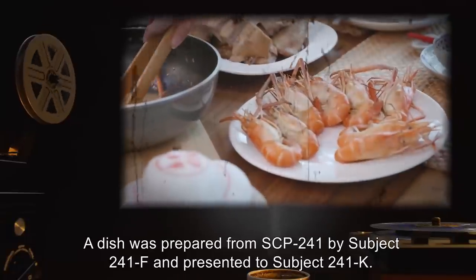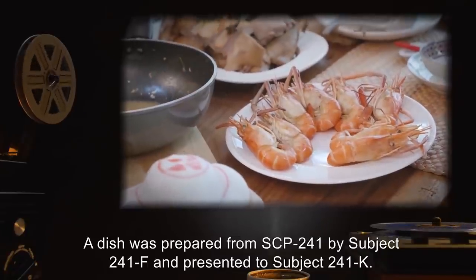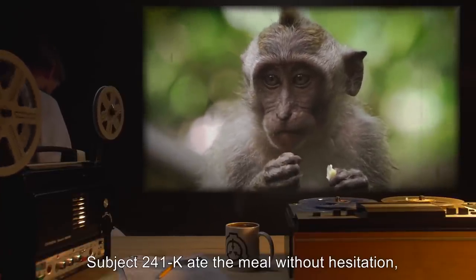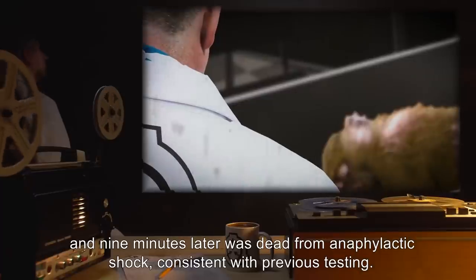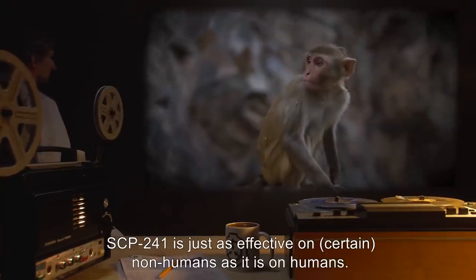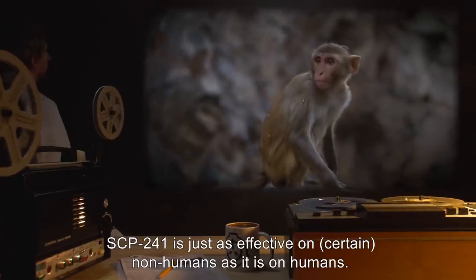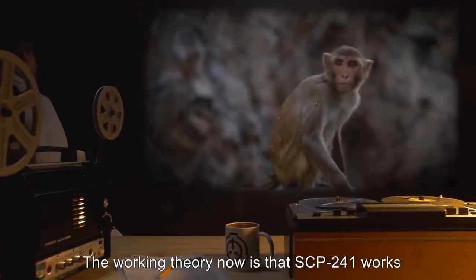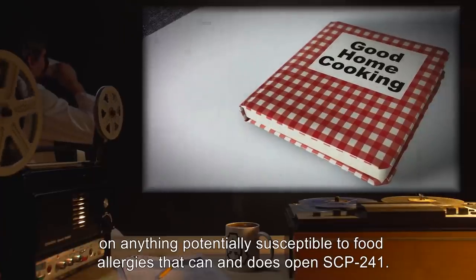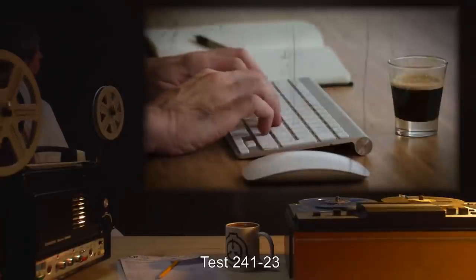A dish was prepared from SCP-241 by subject 241-F and presented to subject 241-K. Subject 241-K ate the meal without hesitation, and nine minutes later, was dead from anaphylactic shock, consistent with previous testing. Analysis: SCP-241 is just as effective on certain non-humans as it is on humans. The working theory now is that SCP-241 works on anything potentially susceptible to food allergies that can and does open SCP-241.